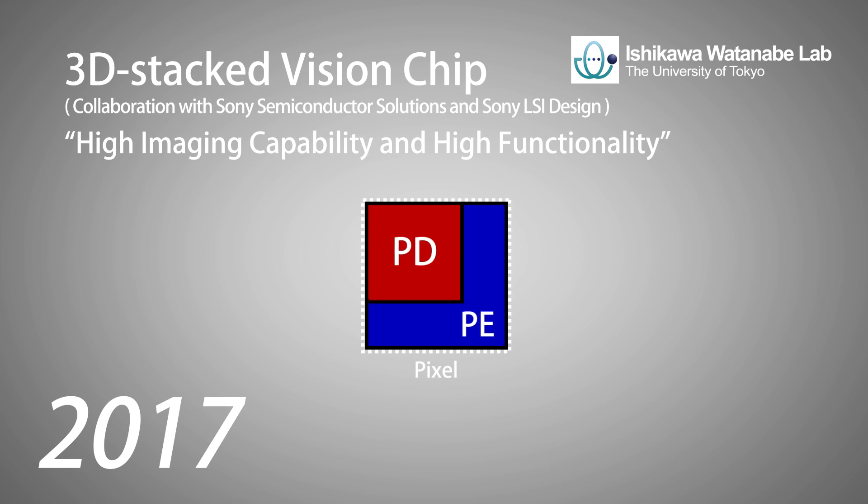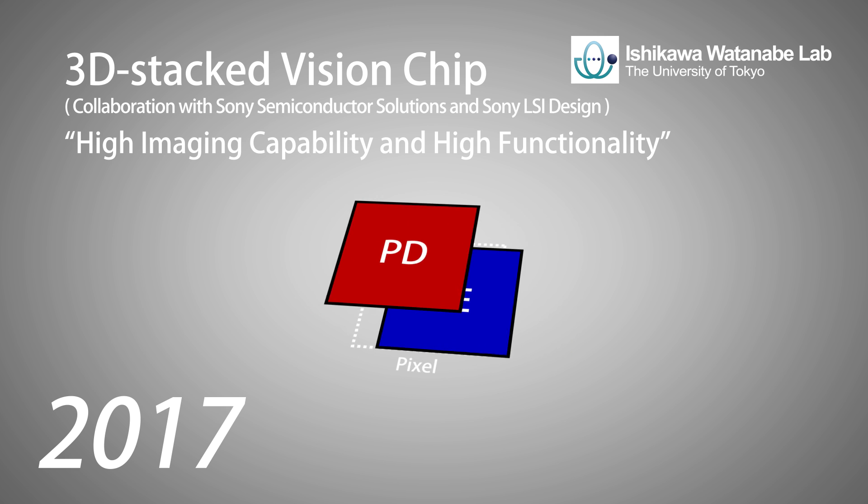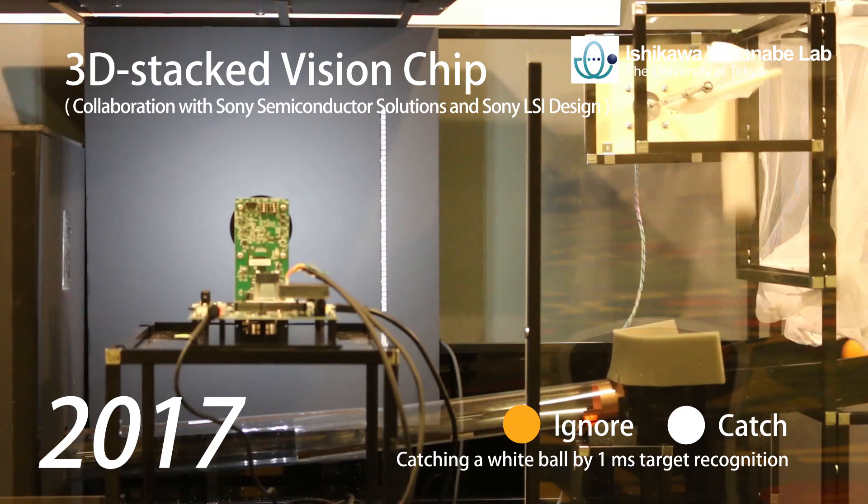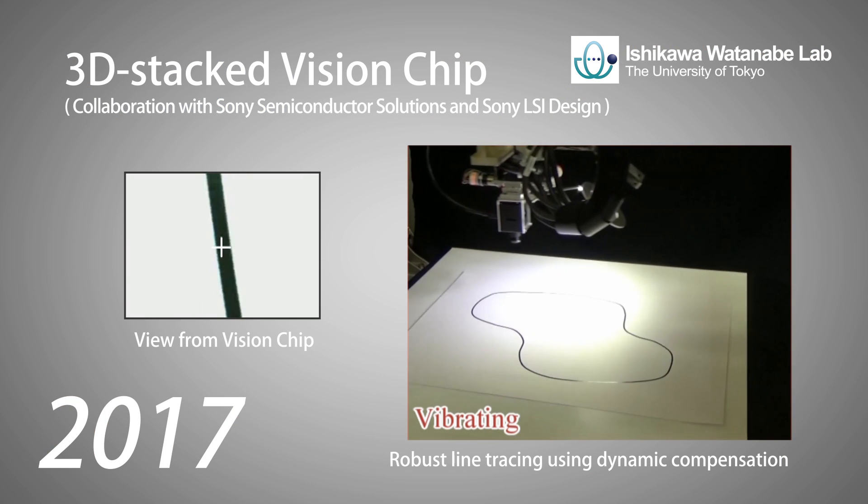In 2017, we collaborated with Sony and developed a 3D stacked vision chip, achieving both high imaging capability and high functionality. The vision chip is expected to provide high-speed, low-latency, low-power, and small-sized visual feedback systems.